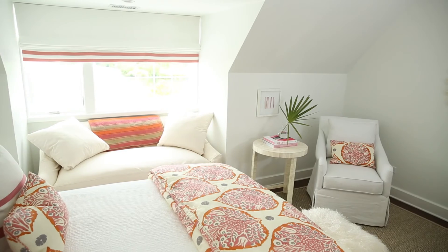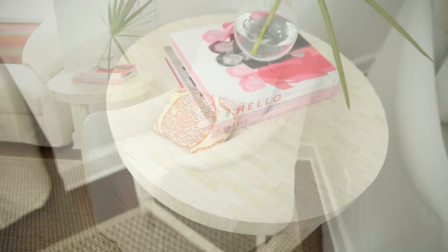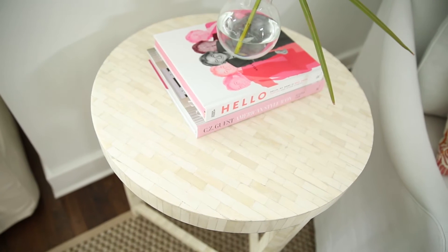In the corner of the room, Suzanne has created a little bit of a reading nook with just a white linen upholstered armchair and side table, and a really pretty shell finish piece that's next to it.